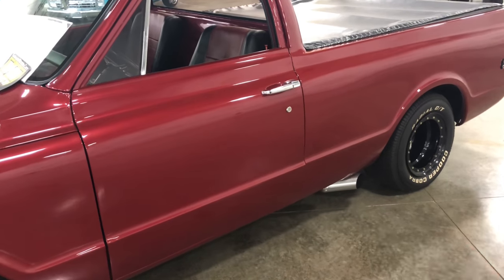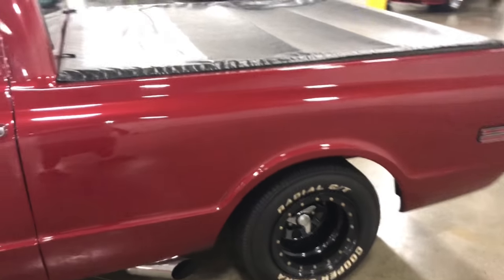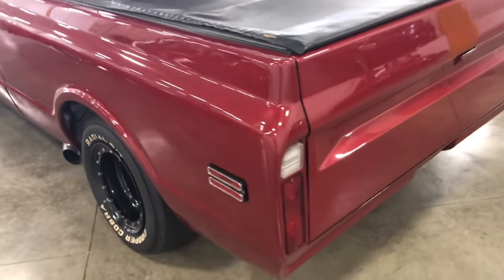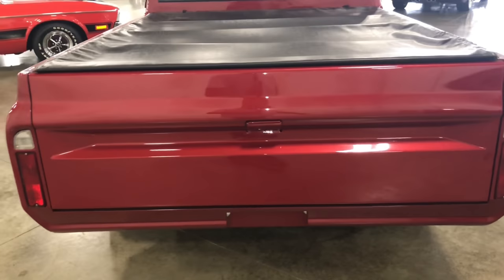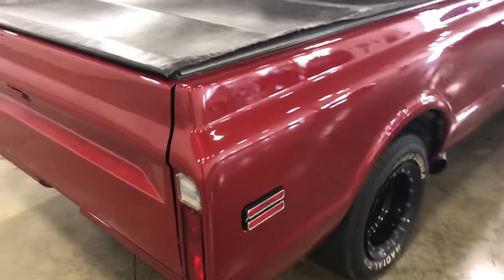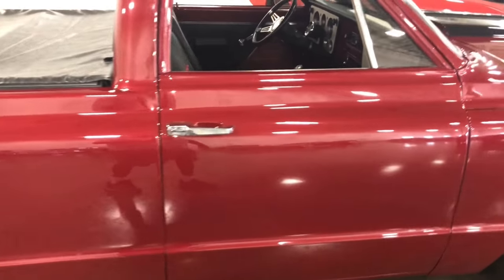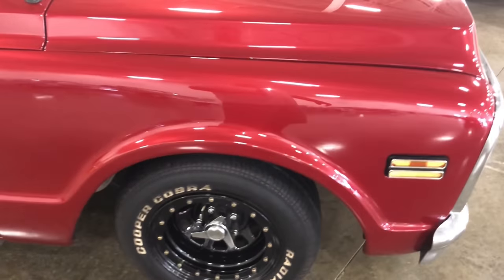Look at the exhaust pipes right there coming out the side — very NASCAR-like. It's light in the back, so you ain't going to be carrying much weight other than the weight of the bed itself. This thing is very, very clean, guys. Very, very clean truck. It's right here at Gateway Classic Cars in Crete, Illinois. Only thing you got to do is give them a call or go online. This is a very, very clean truck.